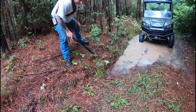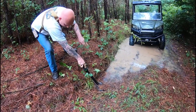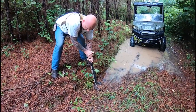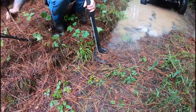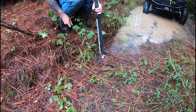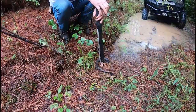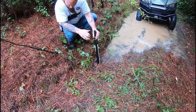Guys, that's a cottonmouth, and we don't need that here on the lease with kids running around. See them? Look at those fangs. Look at it biting. See those fangs? See that white mouth? That's why they call it a cottonmouth — laying right here in this mud hole. He ain't no more.